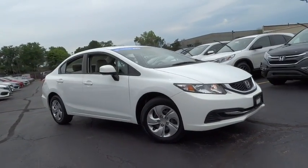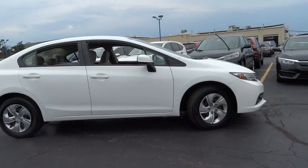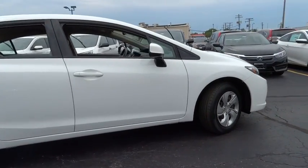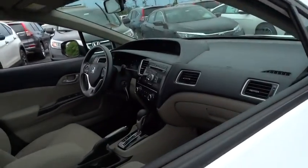The 2013 Honda Civic. Honda Civic: practical, awesome gas mileage, and incredibly reliable. This vehicle has less than 30,000 miles. Here are some of this vehicle's great options.